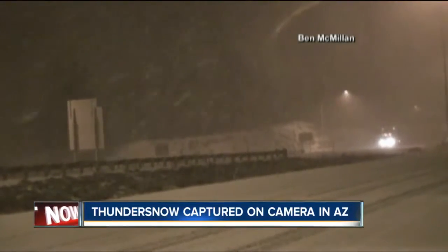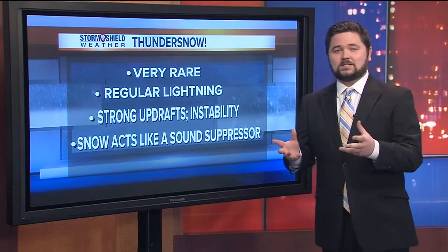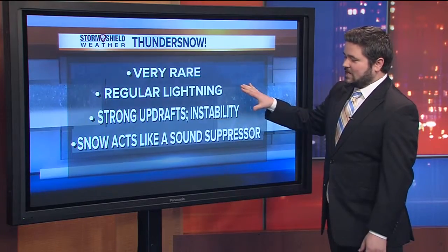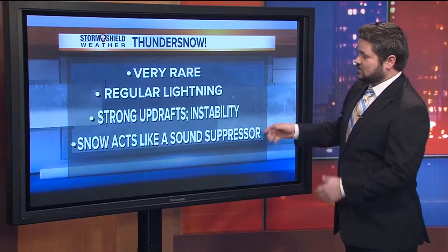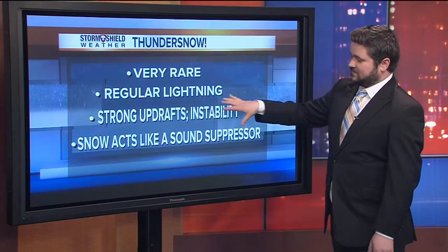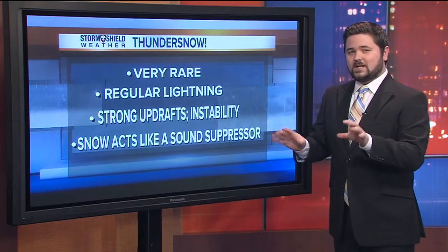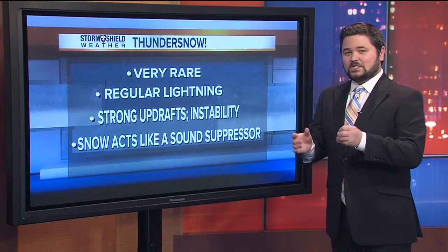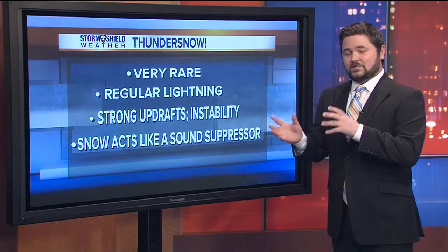So what is thundersnow? Meteorologist John Haverfield has the explanation. Well, Brett, thundersnow is actually very rare, but it has happened in Oklahoma before. And very simply, it is just plain, regular lightning that occurs in a snowstorm. These snowstorms are usually caused by strong updrafts because of instability just above the surface, and that creates what we call elevated thunderstorms. And instead of rain, these thunderstorms produce snow. It's usually formed when there's some very, very heavy snow bands — usually a blizzard when you see thundersnow.